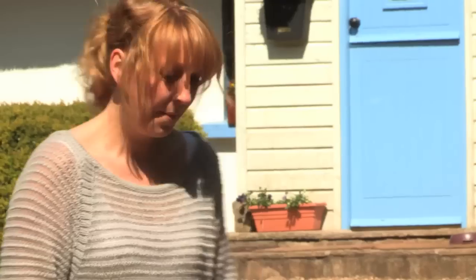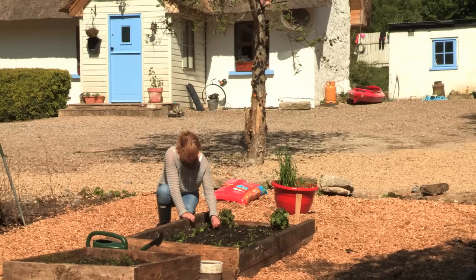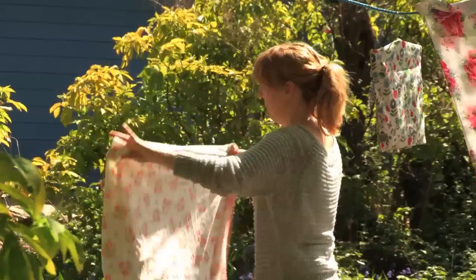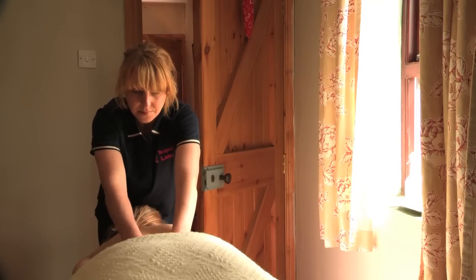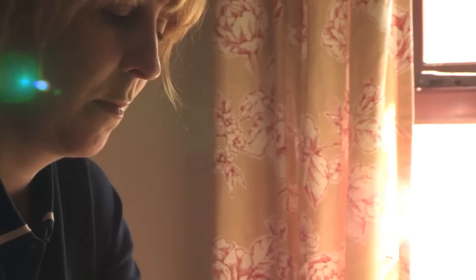A typical day would be getting up in the morning and trying to see to the grounds. A lot of cleaning, a lot of laundry, a lot of ironing and making up beds, getting everything ready for new people coming in. If there's some massage to do, I do some of the therapies myself. It's nice for people to come and have a massage and just totally relax in this environment.